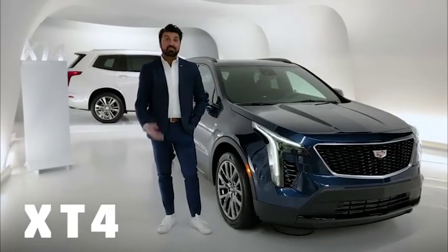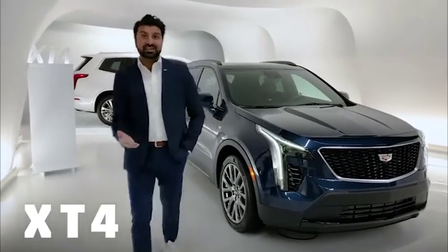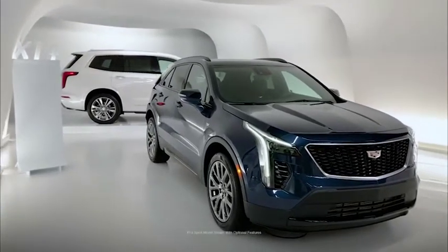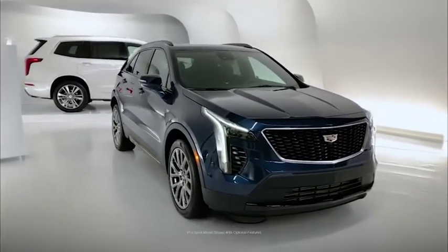Hello and welcome to Cadillac Live. My name is Zane. I'm going to be your live agent today and we're going to spend the next couple of minutes looking at the 2020 Cadillac XT4.